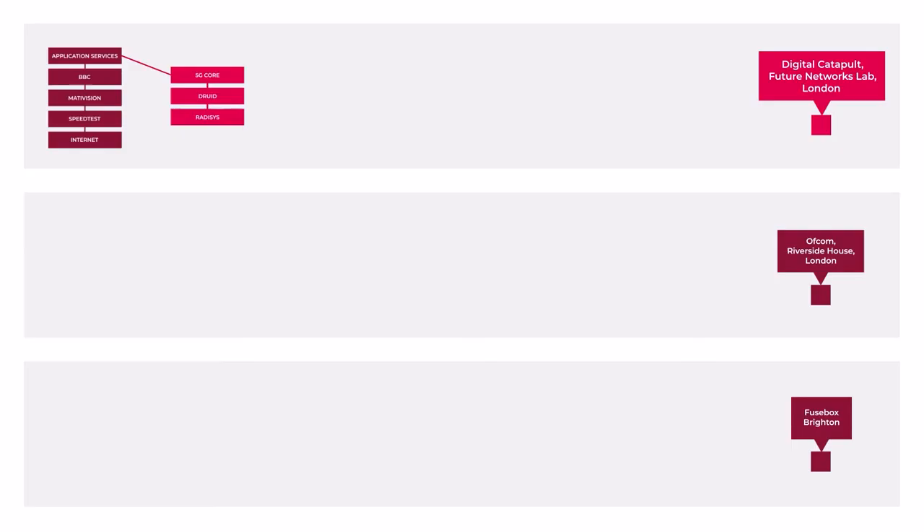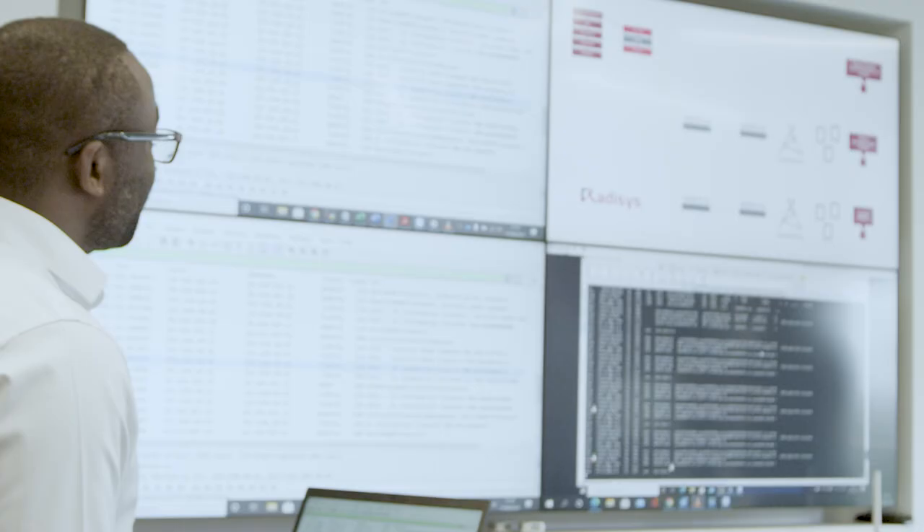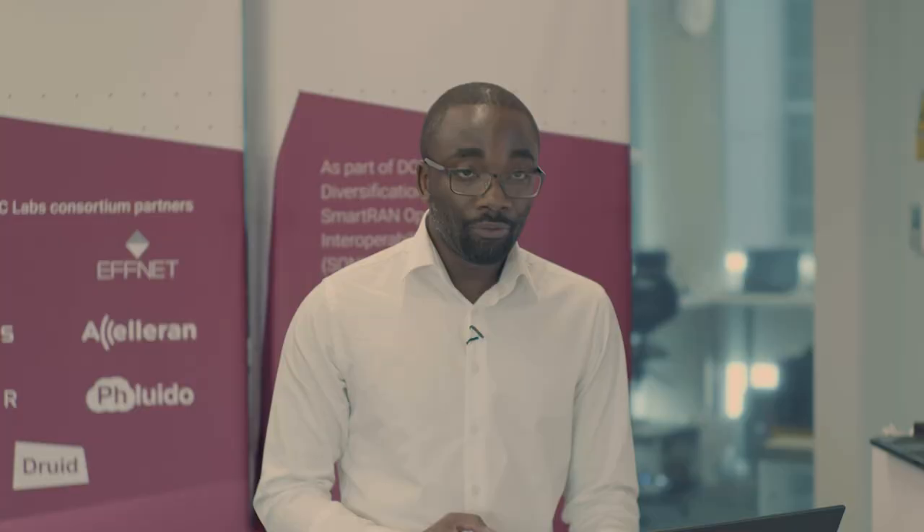This, together with the other two open-RAN chains in the SONIC Labs, creates a unique capability in the UK to move to the next steps supporting disaggregated supply chains. We will continue with our interoperability testing by swapping different vendors of the open-RAN components — for example, swapping the Foxconn radio unit with another RU vendor, swapping the Radisys centralised unit with an Acceleron centralised unit, and swapping the 5G core networks.